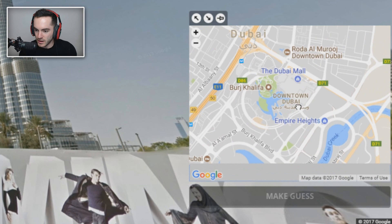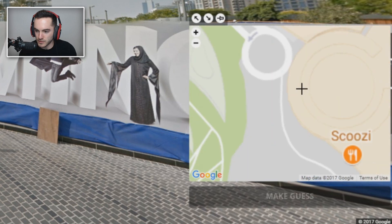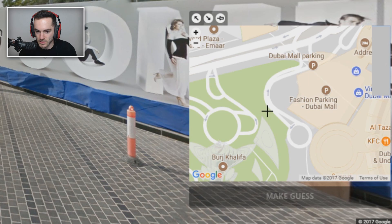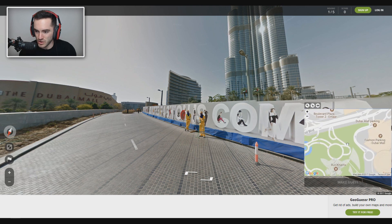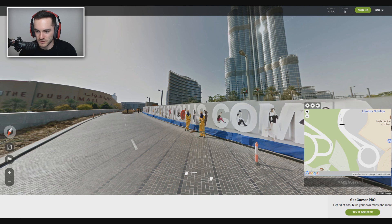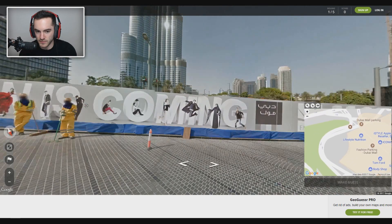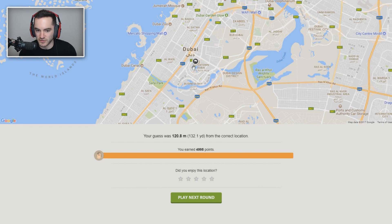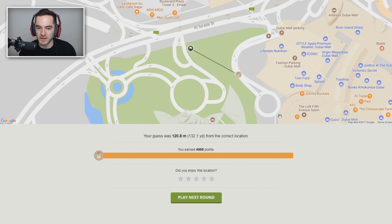Burj Khalifa, there we go. But the question is where specifically are we? The Dubai Mall — must be like that? Is that like the curvature of it? Which would mean we're approaching right here, and this is an offshoot of right here. It's like right about here. It curves off the road right there, and I'm gonna guess right about there. Four — oh, we got a few yards — oh shoot! It was over on that track. But whatever, 4,995 points. Not too shabby, I'll take that.